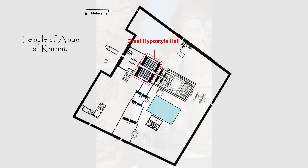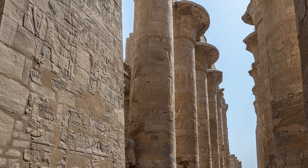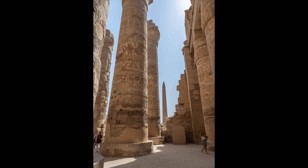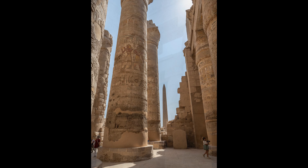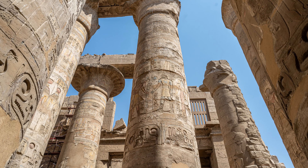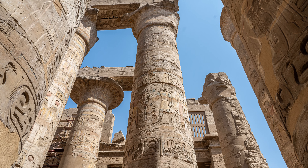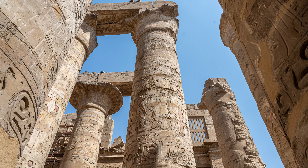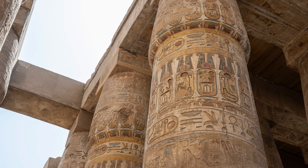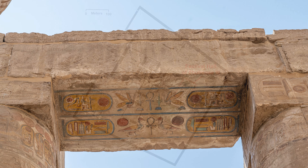The great hypostyle hall is one of the most impressive things at Karnak — and that's saying a lot. The roof of the hall, now fallen, was supported by 134 columns in 16 rows. The hall covers 54,000 square feet, making it the largest religious space in the world. It was built by Seti I about 1250 BCE. Two rows of six columns line the center aisle and support a clerestory roof; these columns are 66 feet tall. The 122 shorter columns support two flat roofs and are 46 feet tall. Amazingly, original paint can be seen in many places.